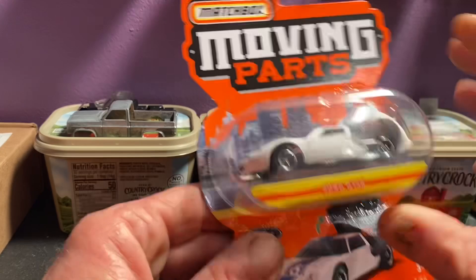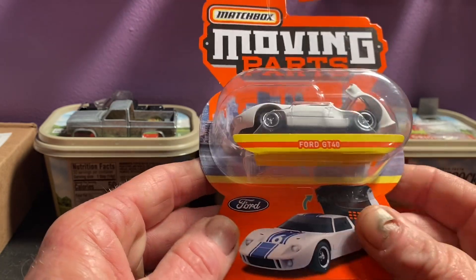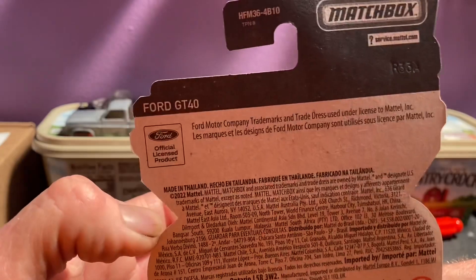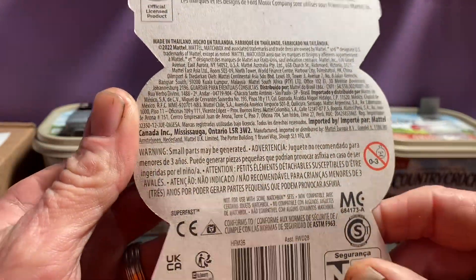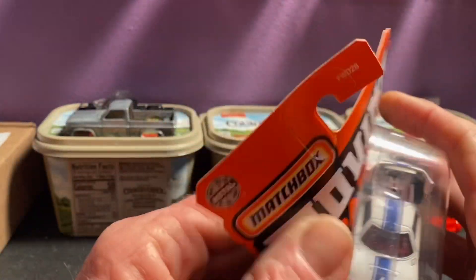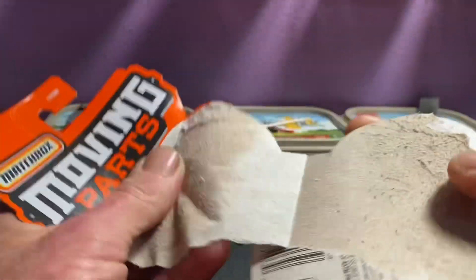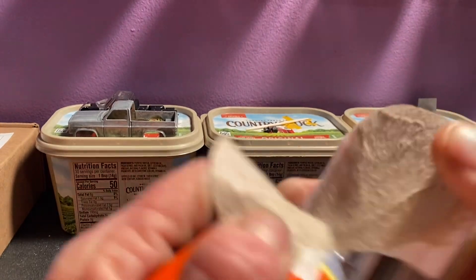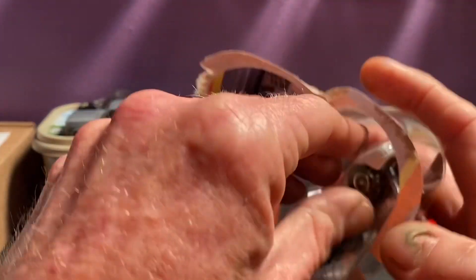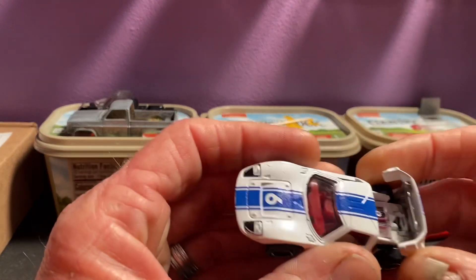Then these here are the Matchbox moving parts. We're going to open these up today and check them out. This is the Ford GT40. It's a really pretty car — I collect GT40s, actually. I've got a few GT40 cars and a lot of you guys have seen some of them. So let's jump on in here and open this bad boy up. I've been kind of waiting to see this car out of the pack. First time I've seen this one — the other one I've seen once before, but I've not come across this car here.